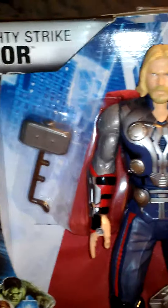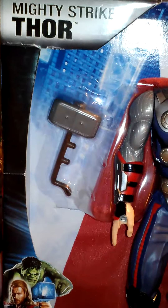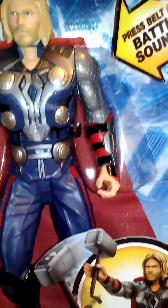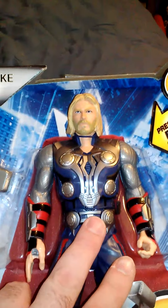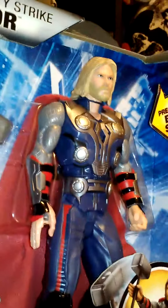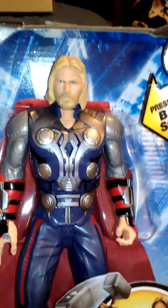Last but not least — Marvel's Mighty Strike Thor. Apparently he throws his mallet thing in the air. Very, very cool. I think the battery's still working. 'Captain, I would follow you any day.' I'll play more of those sounds when I do the review, but I think it's Chris Hemsworth's voice, I believe. It's pretty cool.